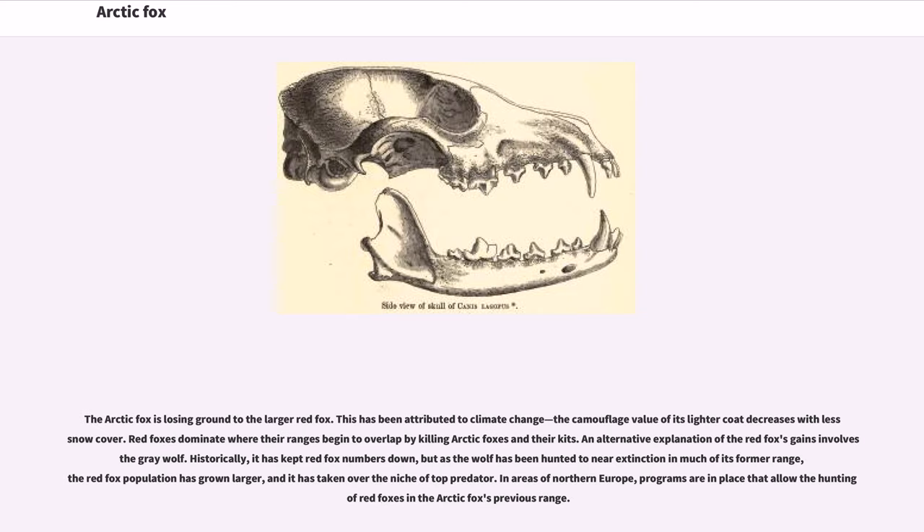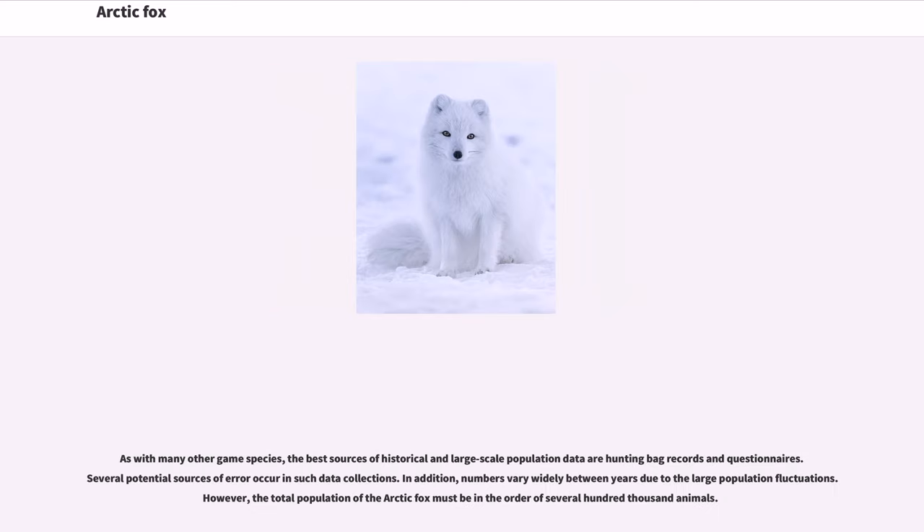The Arctic fox is losing ground to the larger red fox. This has been attributed to climate change, as the camouflage value of its lighter coat decreases with less snow cover. Red foxes dominate where their ranges begin to overlap by killing Arctic foxes and their kits. An alternative explanation of the red fox's gains involves the gray wolf: historically, it kept red fox numbers down, but as the wolf has been hunted to near extinction in much of its former range, the red fox population has grown larger and taken over the niche of top predator. In areas of northern Europe, programs are in place that allow the hunting of red foxes in the Arctic fox's previous range. The best sources of historical and large-scale population data are hunting bag records and questionnaires, though several potential sources of error occur in such data collections, and numbers vary widely between years due to large population fluctuations.